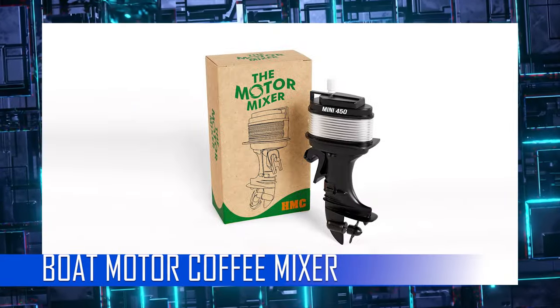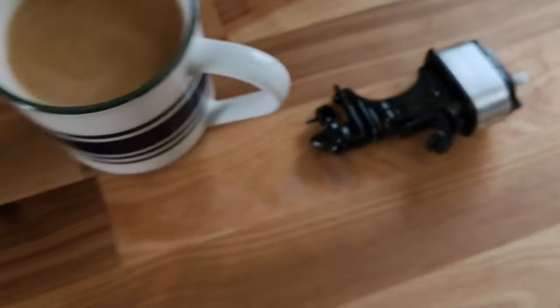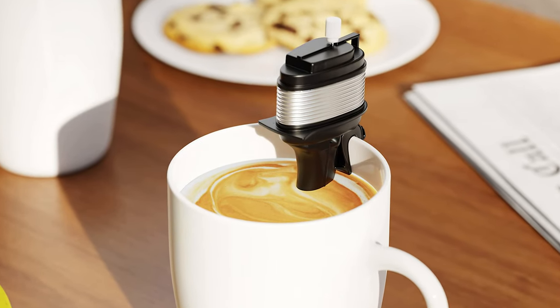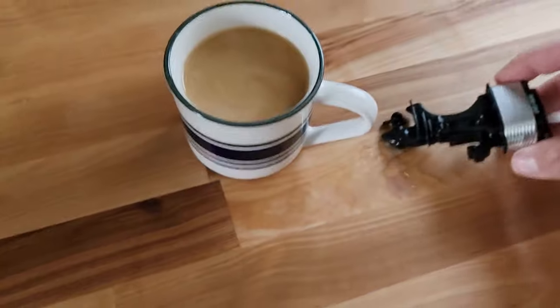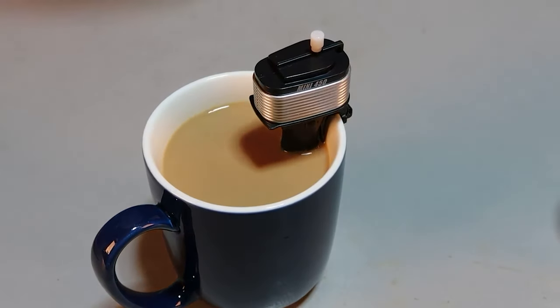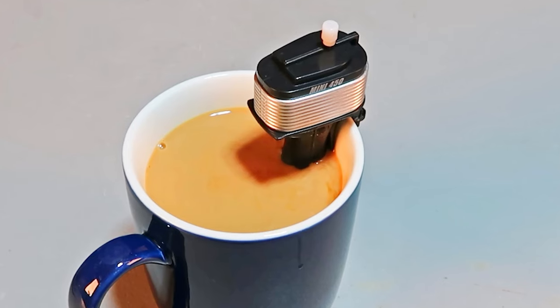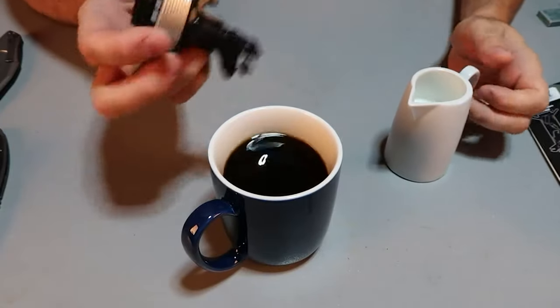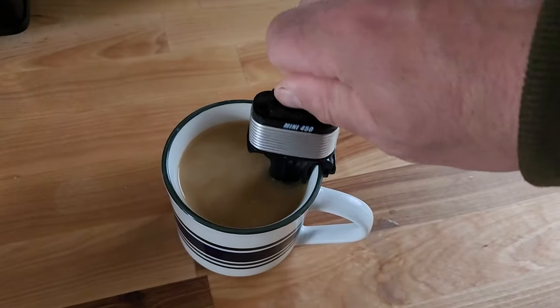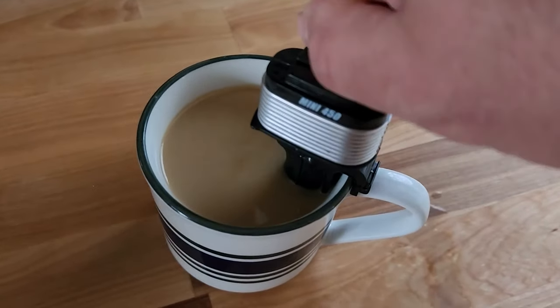Boat Motor Coffee Mixer: Introducing the Motor Mixer — the innovative and fun way to mix your coffee or other beverages. This wind-up toy looks just like a miniature vintage outboard boat motor. Simply wind it up and place it on the edge of your drink; the miniature propeller will mix your beverage to the perfect consistency. With its charming vintage design and high-quality construction, the Motor Mixer is not only a functional kitchen tool but also a fun and quirky collectible. It makes a great gift for coffee lovers, boating enthusiasts, and anyone who appreciates unique and fun gadgets.